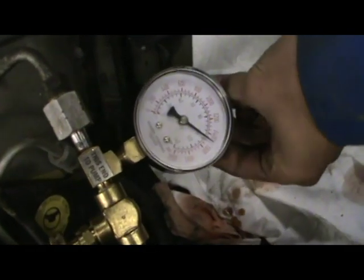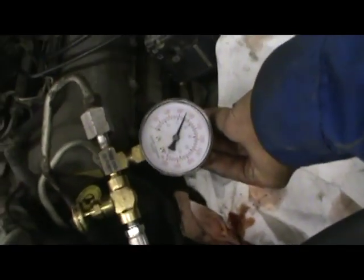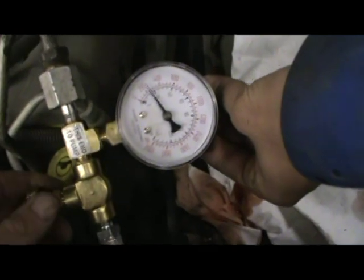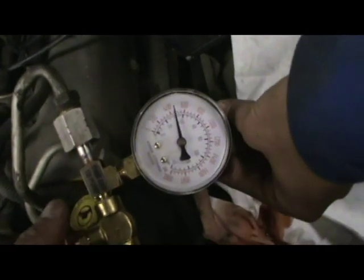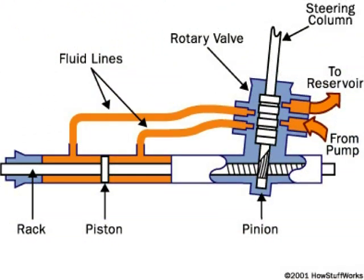We've got about 200 psi there. Turn the steering wheel to a hard lock — I saw 1425. To the other direction — okay, back to straight ahead. Now we're going to close off the restriction to bring the pressure up. That's 1425 or so. Good — this pump looks okay. That's the overview of power steering, from the pump to the directional control valve.